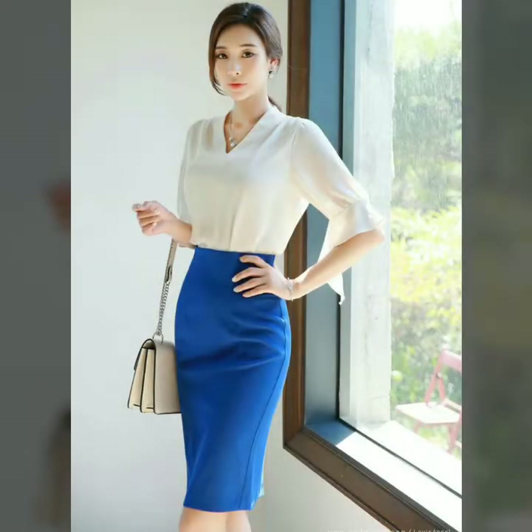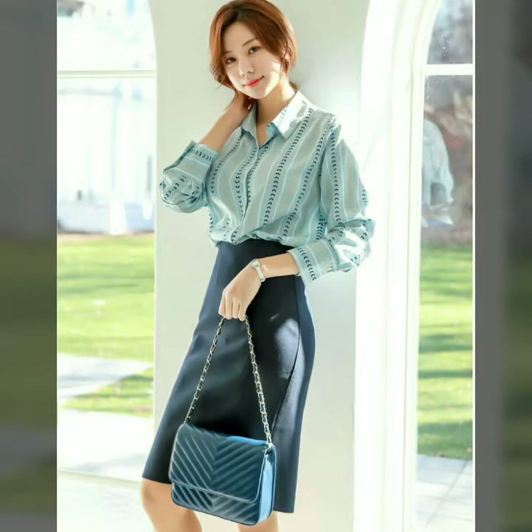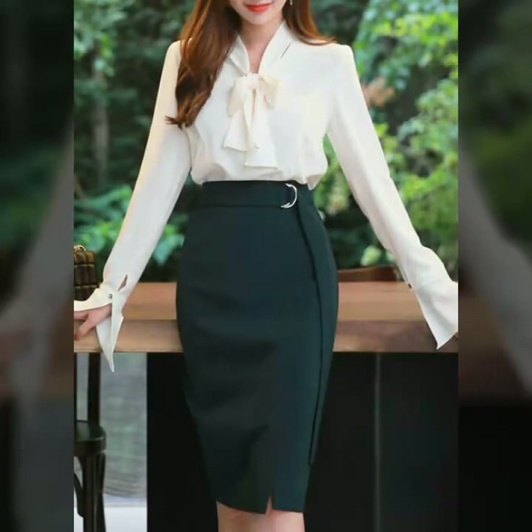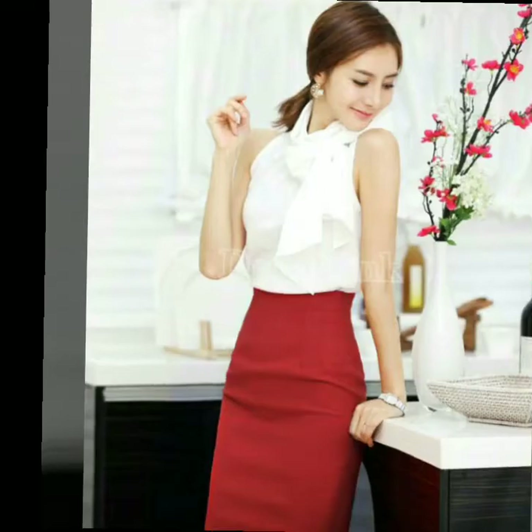Dear friends, I must suggest you to please watch the video till the end for more designs and more ideas. I am sure that you will like these designs. If you want to buy these very beautiful and stunning high-waisted pencil skirts, then I will tell you the best websites from where you can buy these.